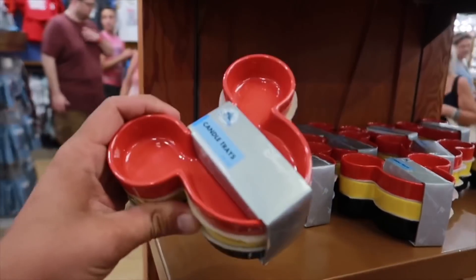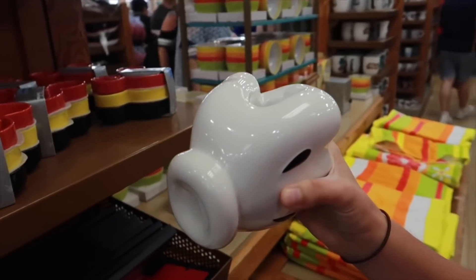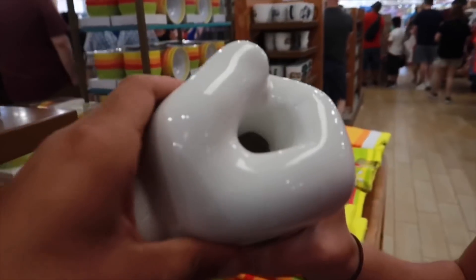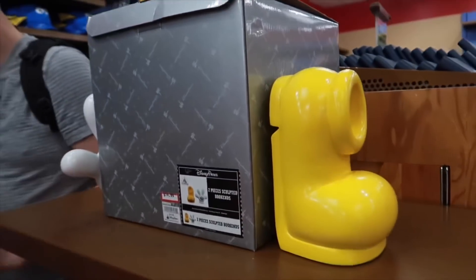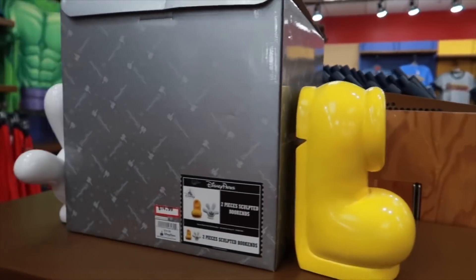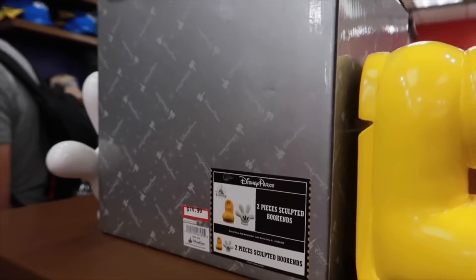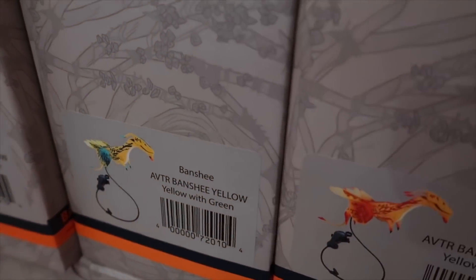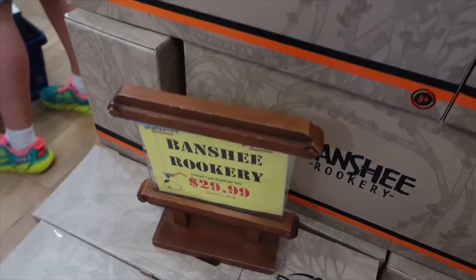Lisa found a candle tray and a vase for $8, originally $20. It's a Mickey glove vase — interesting. We have some assorted bookends: Mickey's shoe and Mickey's hand, going for $15, originally $35. Along with the yellow and red Banshee, you also have it in yellow and green or yellow and blue, going for $29.99 — originally $85. That is one heck of a deal.